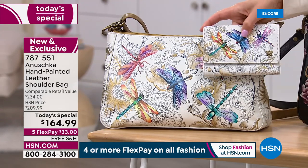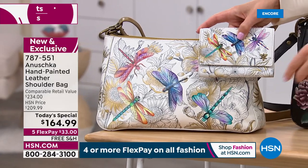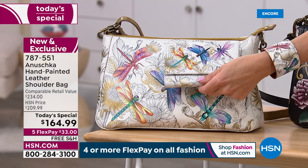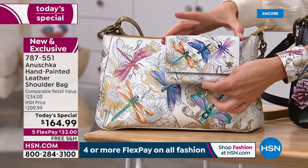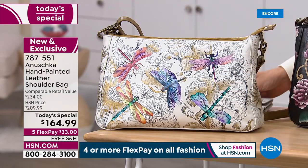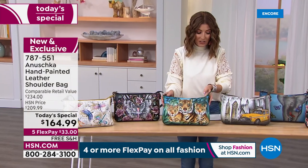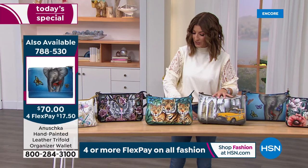Don't forget about all the matching wallets, coin purses. There are lots of ways to complete the look. And with FlexPay, you can put the whole look together. Let's get back to a few of our other designs — each one is going to be just the bag so many of our viewers are looking for, especially if you love the big cats.